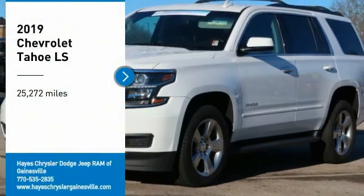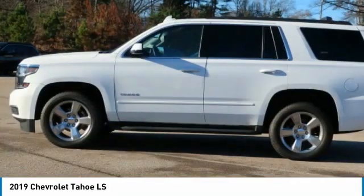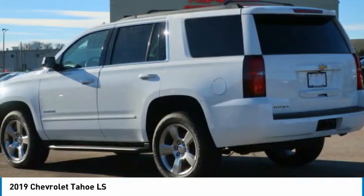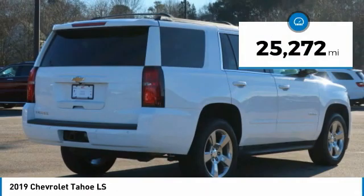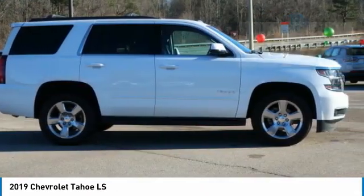We are pleased to show you the 2019 Tahoe. Tahoe has been the best-selling sports utility vehicle, accounting annually for more than 25% of all full-size SUV registrations in the United States. This vehicle has less than 30,000 miles. Here are some of this vehicle's great options.